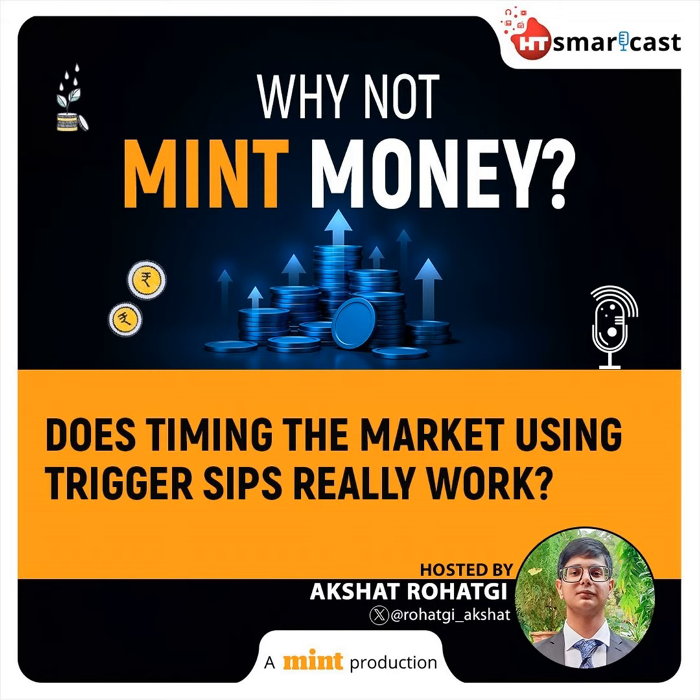To better understand the limitations of trigger SIPs, we did a study at Mint. In a base case scenario, we have a hypothetical investment where an individual starts a monthly SIP of Rs. 10,000 in Nifty 50 total return index on 1st January 2000 and continues this SIP every month until 1st October of this year. This resulted in a total investment of 8.6 lakhs over a period of 23.5 years.